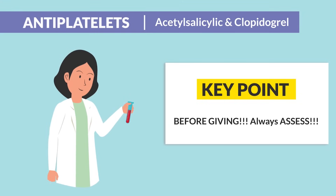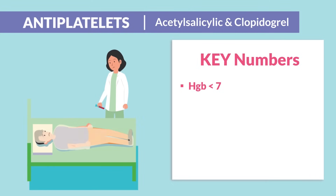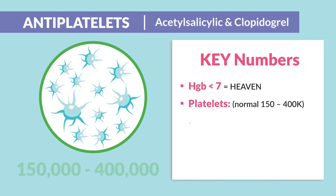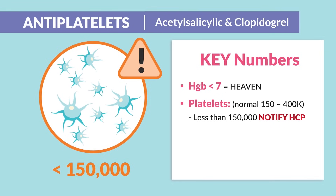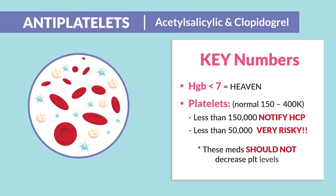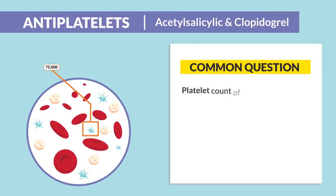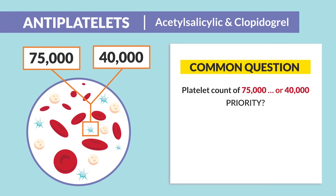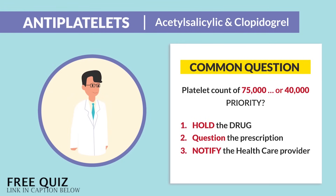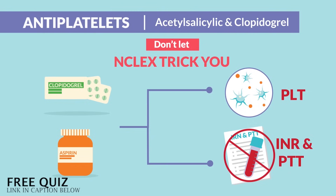Now the key points before giving — we always assess. The key numbers here are hemoglobin levels: anything less than 7, just think you might be sending your patient to heaven — huge bleed risk. And also platelets, normally between 150 to 400. Anything less than 150 is very iffy — always notify the HCP. But less than 50 is very risky; these meds should not be decreasing platelet levels. This is known as thrombocytopenia, meaning a huge risk for bleeding. Common exam questions give a platelet count around 75,000 or less than 40 — the priority nursing action is to hold the drug, question the prescription, and notify the HCP. Don't let the NCLEX trick you: aspirin and clopidogrel, think platelets — not INR, not PTT. That's for anticoagulants in the next section.